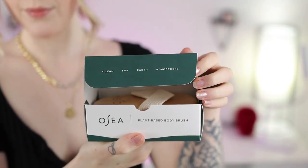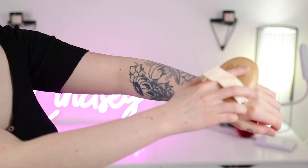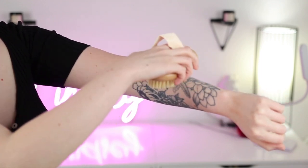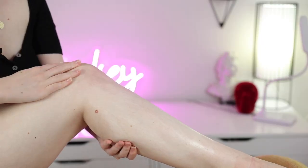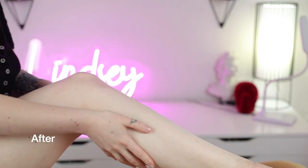My first step in my routine is to use a dry brush. This one is beautifully made — it's wooden, has a comfortable strap for your hand, and really nice bristles. I recommend watching a dry brushing video; I usually start on my hands or arms and work upwards. It's a great tool for lymphatic drainage, especially helpful for my legs. Then I always follow up with a big dollop of the body butter, which really locks in that moisture.